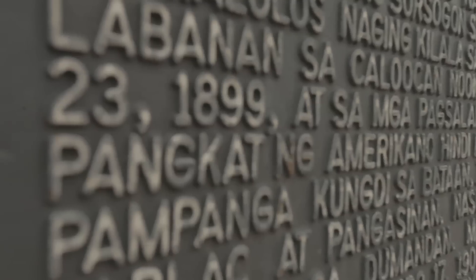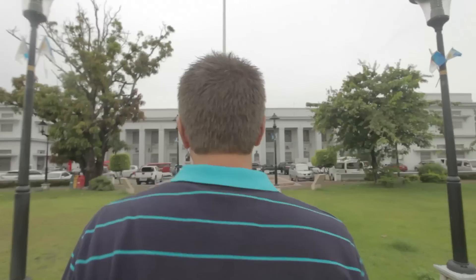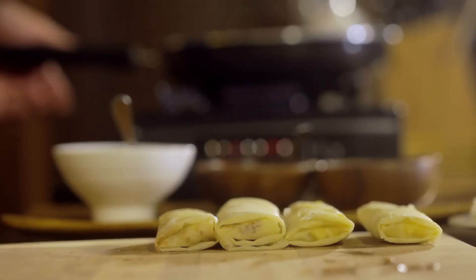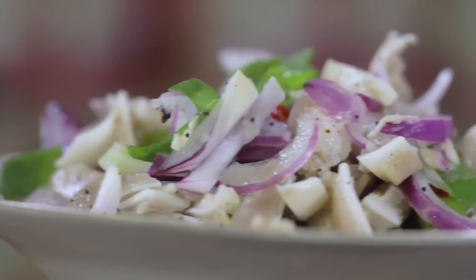Next time on Market to Master, we continue our travels through the culinary capital. We cook some modern day classics and compare the present-day dish to its 17th century version.